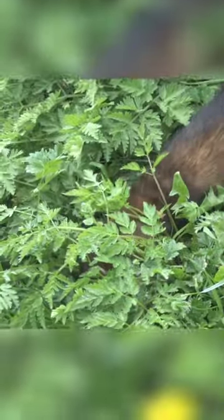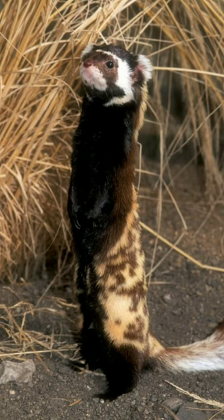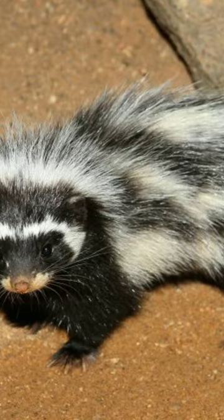There are several polecat species from family Mustelinae and Ictonychinae. This includes the European polecat, steppe polecat, marbled polecat, and striped polecat.